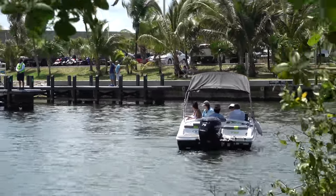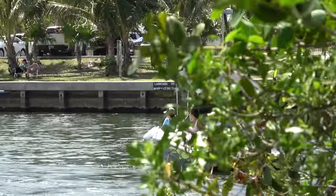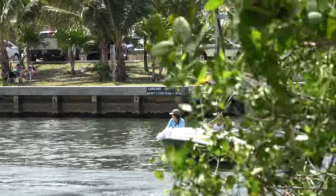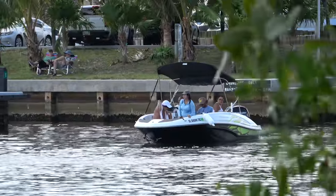Cap obviously didn't like something on the approach, but just look at how much everything is grabbing him and pulling him to the right. He's gonna have to try this approach one more time.